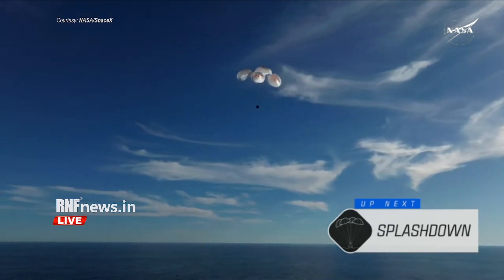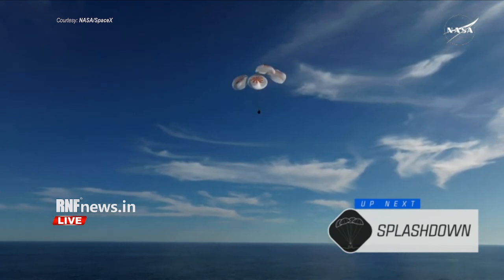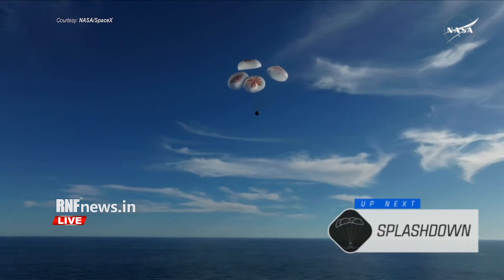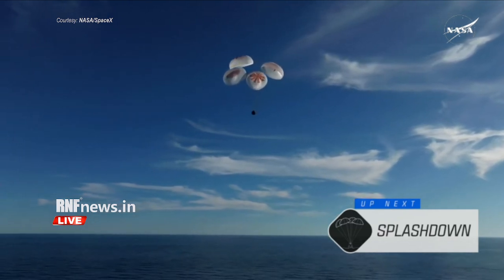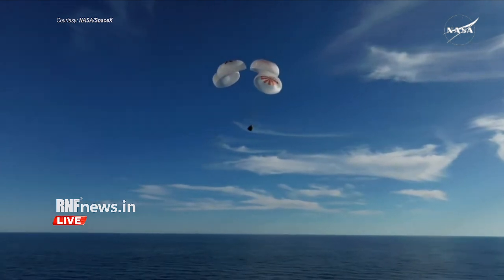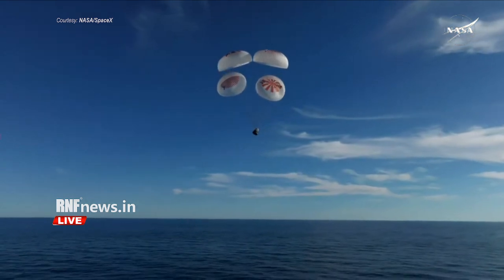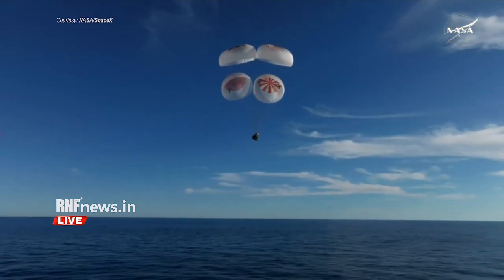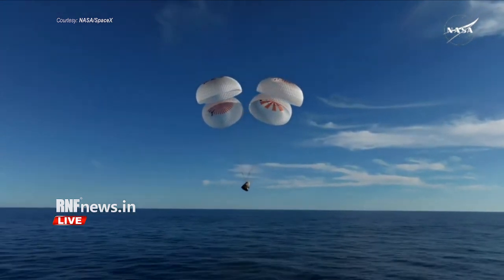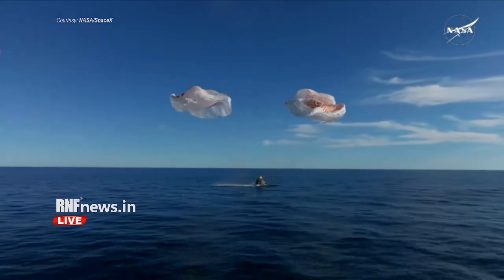200. Copy, 200 meters. Brace for splashdown. As you can see there on your screen, continuing to monitor progress of the Dragon spacecraft. We're going to stand by for splashdown, located in the Gulf of America, off the coast of Tallahassee, Florida. And splashdown — Crew 9, back on Earth.